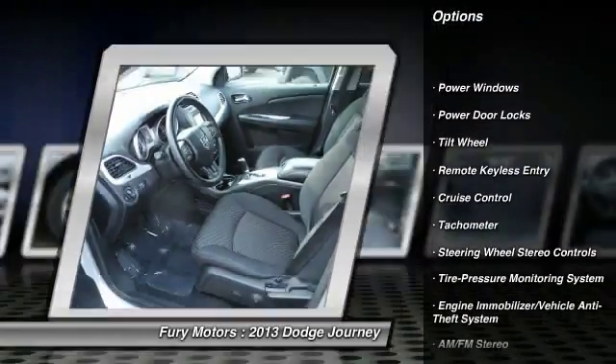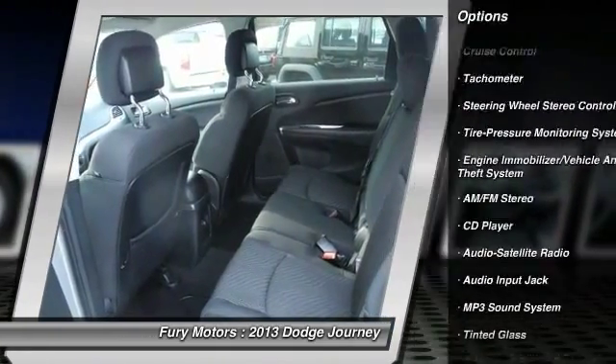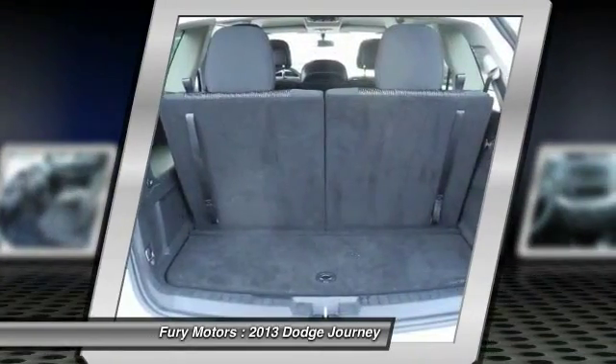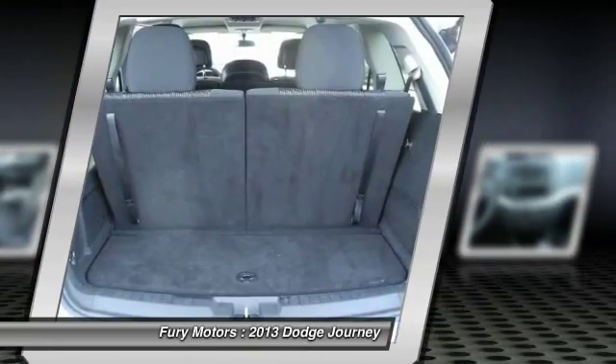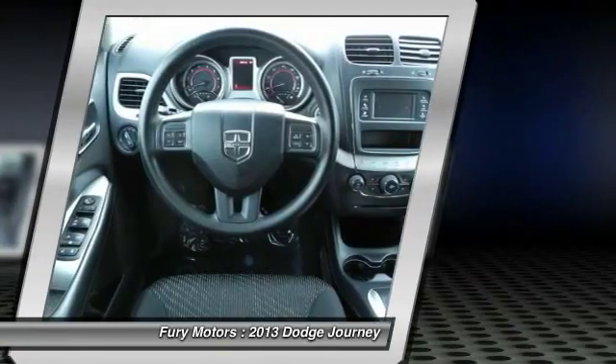Traction control, anti-lock braking system, all-wheel drive, power steering, front air conditioning, cruise control, aluminum wheels, rear defrost, AM-FM stereo radio, multi-zone climate control.